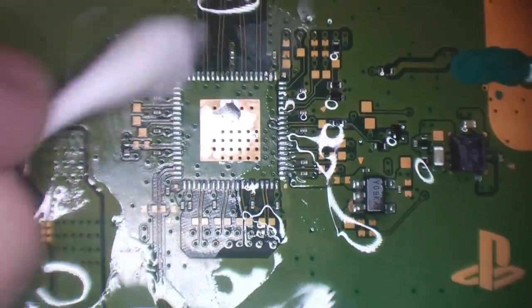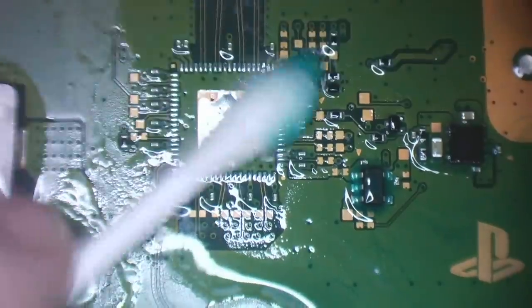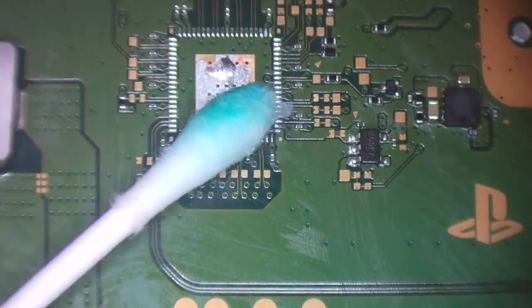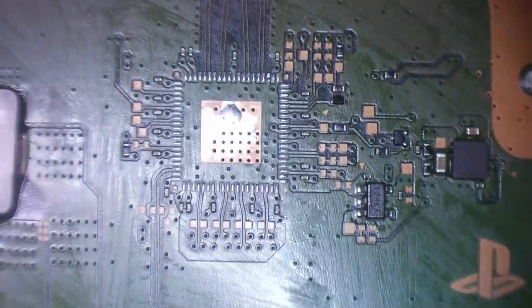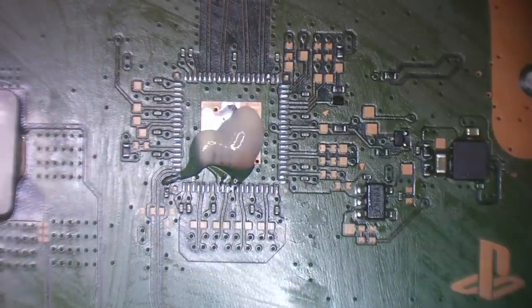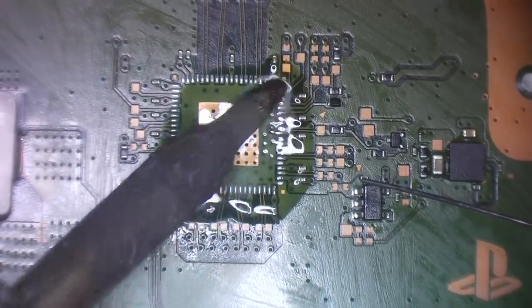I'm going to test these new chips I bought on AliExpress — really hoping they're the real deal. Interestingly, the isopropyl alcohol is actually taking the conformal coating off — that's nuts. Once it's clean and ready, I'll add some flux, take some leaded solder, apply it to my iron, and then tin the pads.